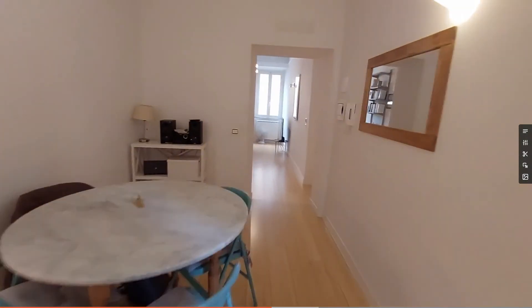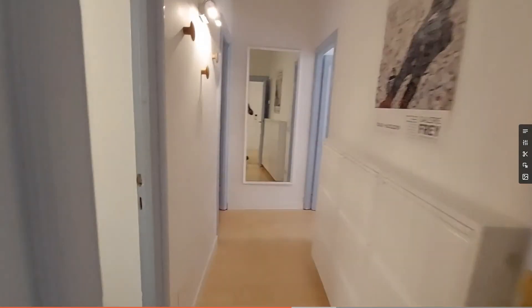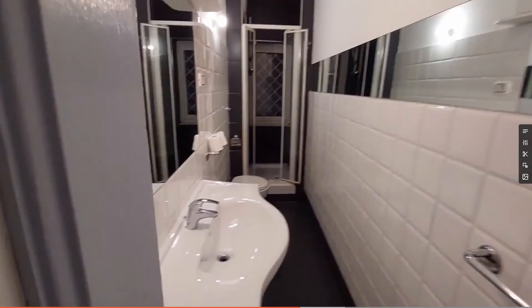So we can now take a look at the bedrooms. You'll find them on the left here, connected with this corridor. First, we'll take a look at the bathroom.